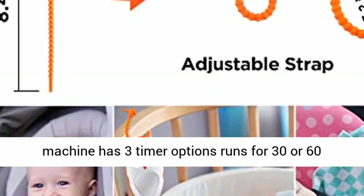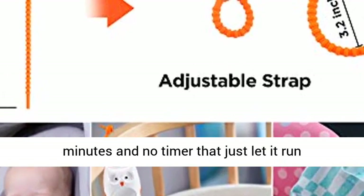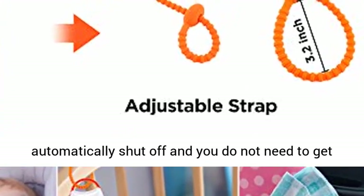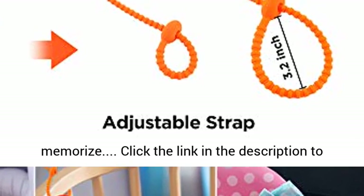3 timer options: the RL sound machine has 3 timer options — runs for 30 or 60 minutes, or no timer that lets it run constantly and play all night. It will automatically shut off and you do not need to get up to turn it off when baby falls asleep.